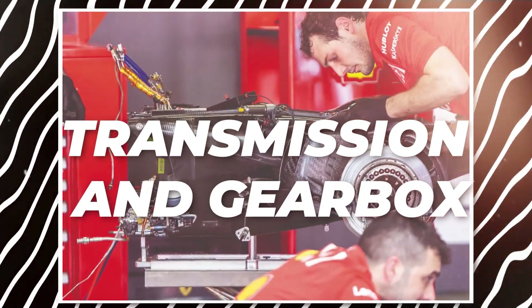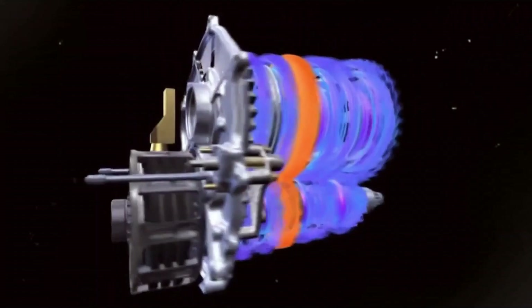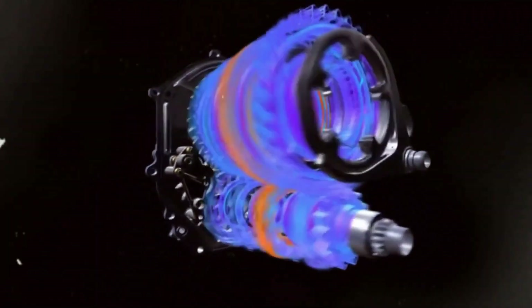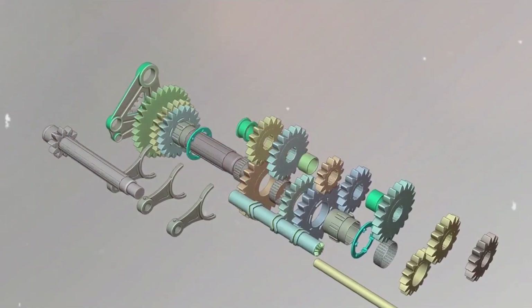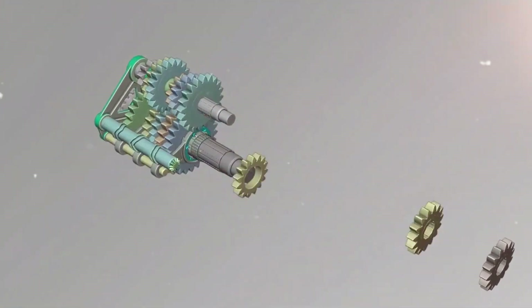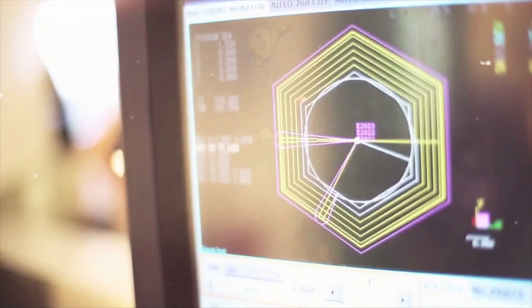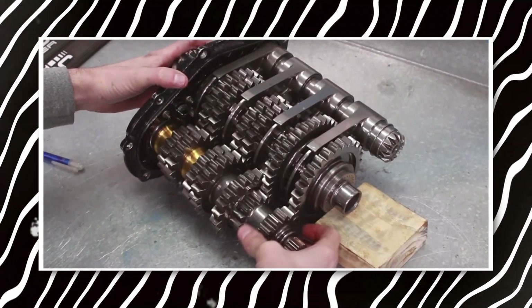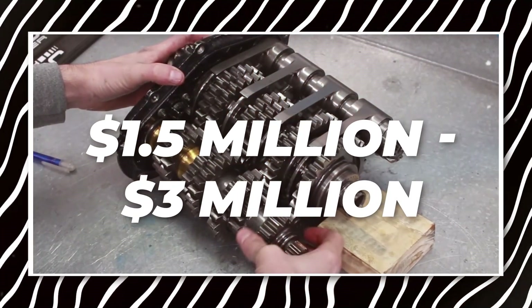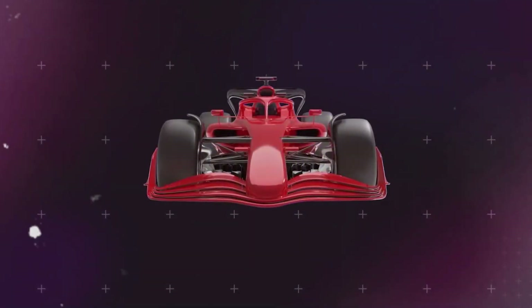The transmission and gearbox are also incredibly important. F1 cars need to shift gears rapidly, often in less than a second, meaning the gearbox has to be precise, fast, and able to handle the huge amounts of power from the engine. These gearboxes are built with lightweight materials like titanium, and the process of making them is both complicated and expensive. A single gearbox can cost anywhere from $1.5 million to $3 million, depending on the materials and technology used.